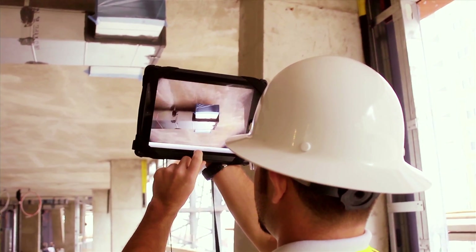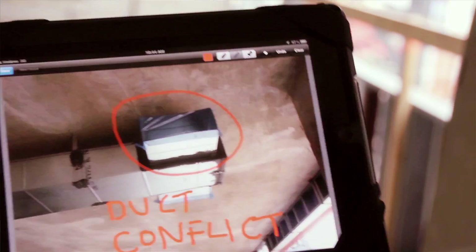The feature on the application that allowed us to take a photograph really helped paint a picture for a subcontractor when they're out trying to find these items, closing out the punch list.